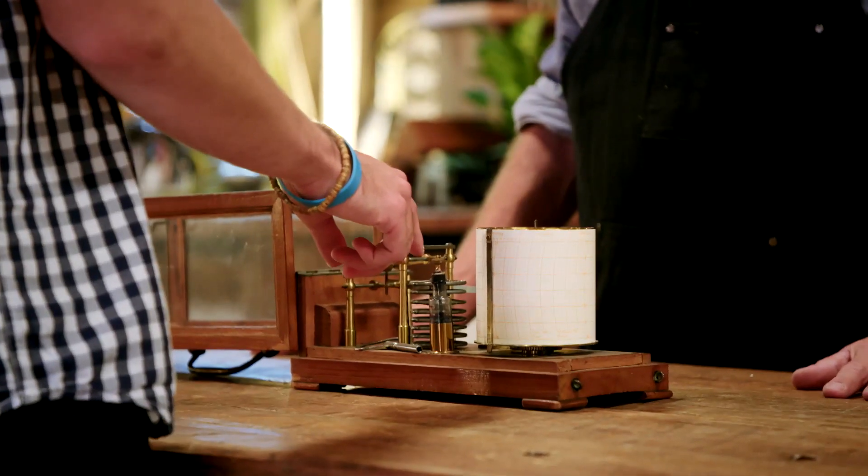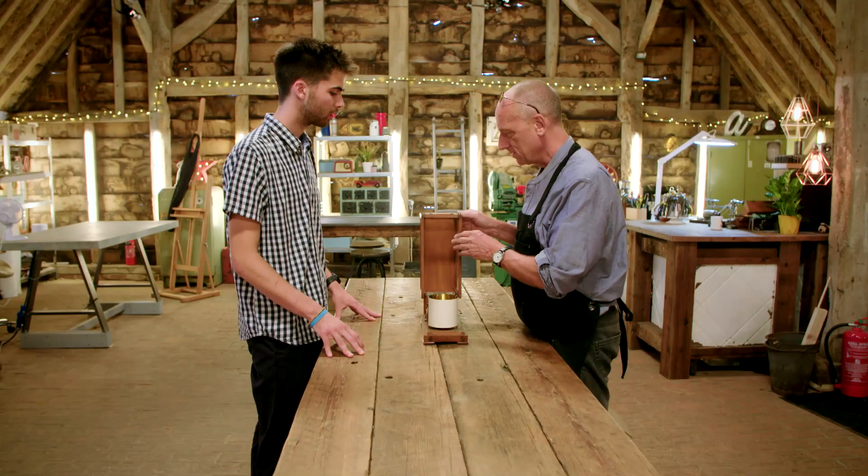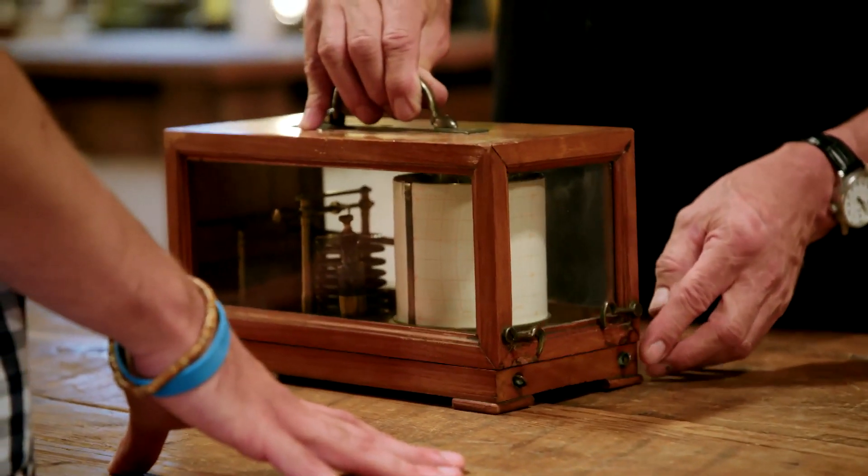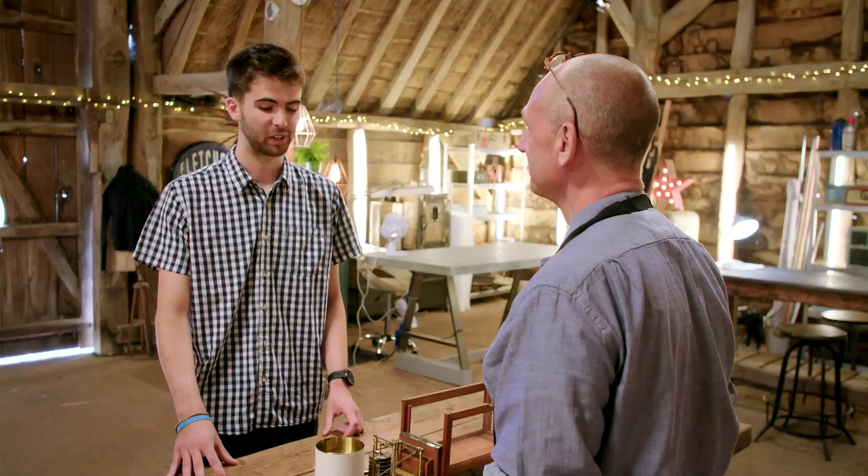Steve remarks it's a really nice quality piece and asks what Olly would like done beyond getting it going — would he like it cleaned up? Olly confirms that would be great, noting there are marks in some places and the woodwork is a bit bashed. Steve says it'll be a job for Will to handle the woodwork while he takes on the mechanics. He looks forward to getting it all sparkling and working so Olly can enjoy watching the weather.